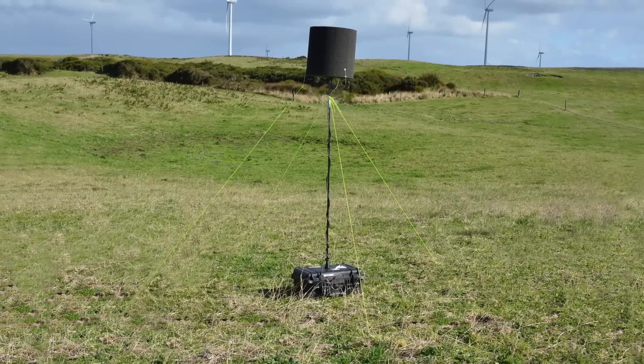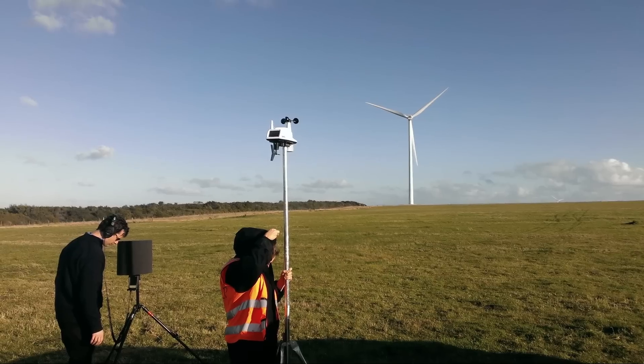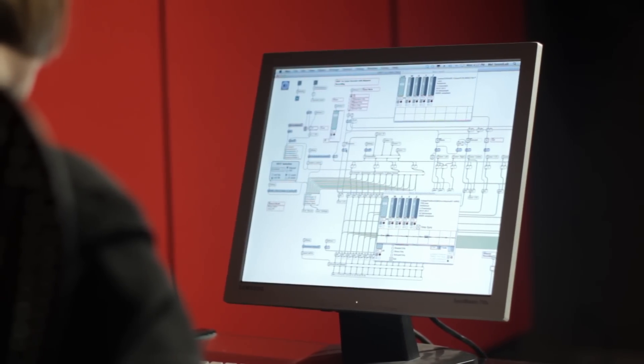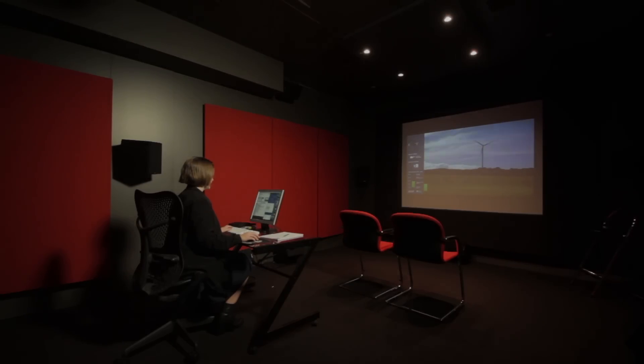Arup's sound experts set up sensitive recording equipment at different distances from a wind turbine at Studland Bay and recorded the sound it made. Then they calibrated the recordings, checking and verifying levels for playback through the headphones you're wearing.